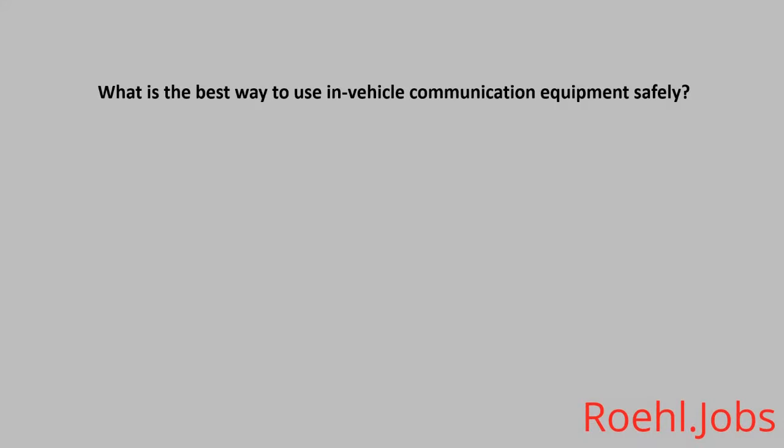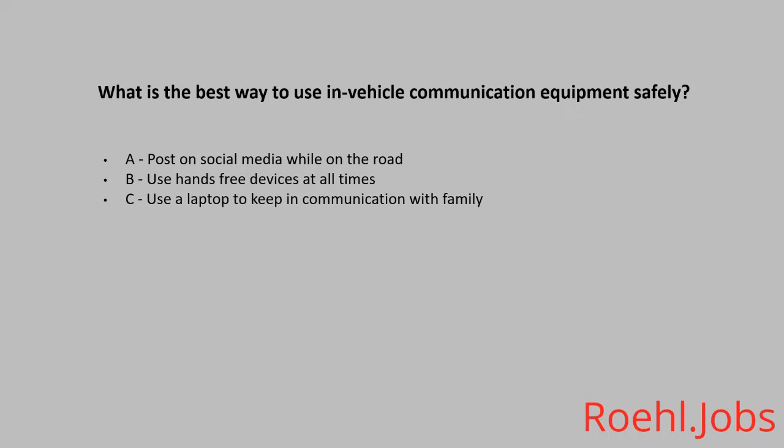What is the best way to use in-vehicle communication equipment safely? A. Post on social media while on the road. B. Use hands-free devices at all times. C. Use a laptop to keep in communication with family. The answer is B. Use hands-free devices at all times.